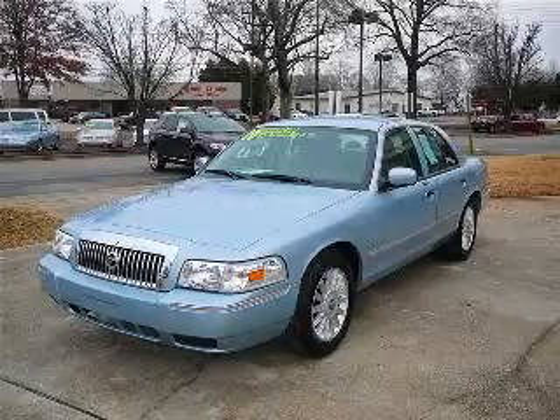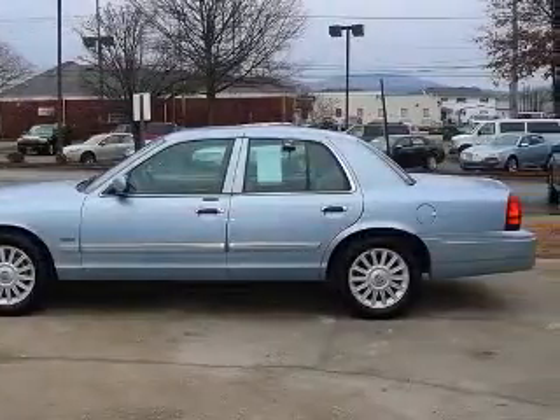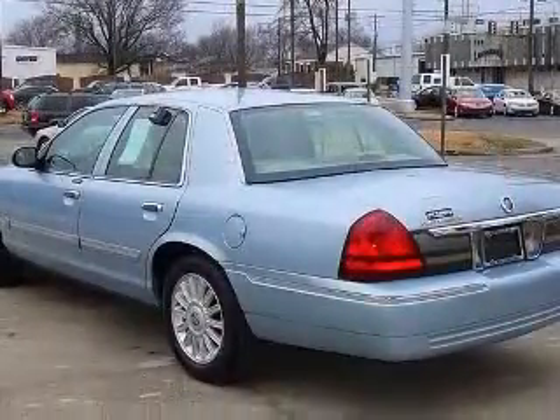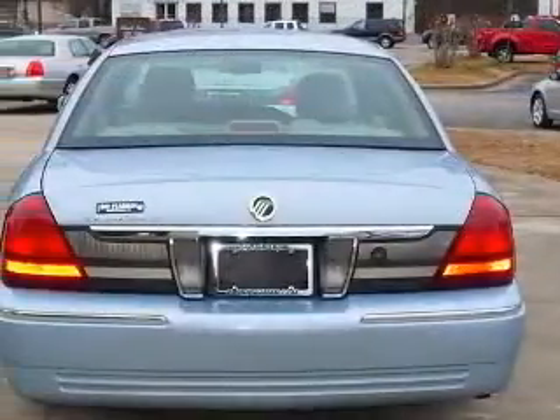We are proud to present this excellent 2010 Mercury Grand Marquis. This Grand Marquis has a 4.6L V8 engine and an automatic transmission. This vehicle has a light ice blue clear coat metallic exterior and includes the following options: